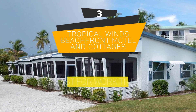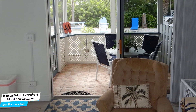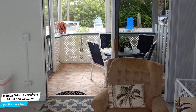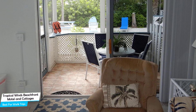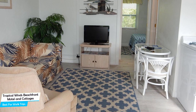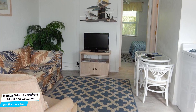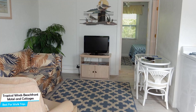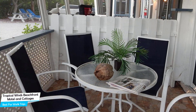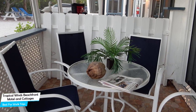Number 3: Tropical Winds Beachfront Motel and Cottages – Best for Work Trips. If you're traveling for work or for a business meeting, then you're probably traveling alone. Because in our busy lives, we don't get too much time on our own, and that's why we need to make the most of it. What you need is a hotel that is easy to access, has a good location, has meeting areas, and a very comfortable bed you can jump into at the end of the day. The Tropical Winds Motel and Cottages has all of that.